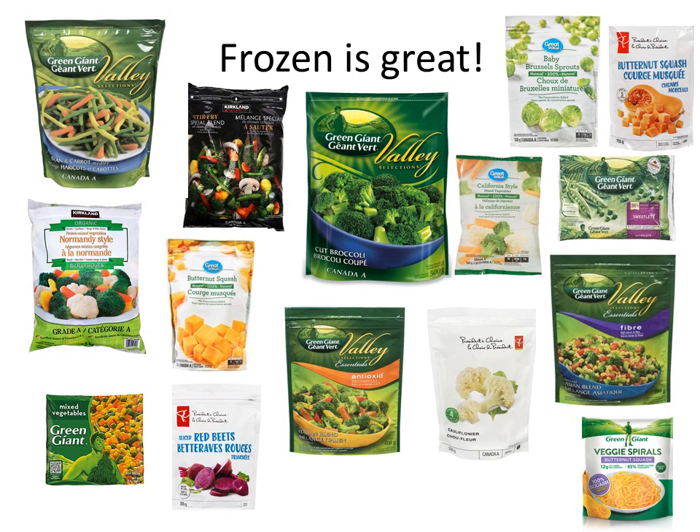Frozen is great — they're picked at the season where they're ripe, flash frozen, the nutrients are retained, and they're super convenient. On this page we have butternut squash which is already cubed for you — that could easily be roasted or perhaps made into a soup. If you need the illusion of having more noodles but want to eat more vegetables, try the veggie spirals of butternut squash. With frozen vegetables they can easily be used in a stir-fry — all you need to do is open the bag, the chopping is already done for you.